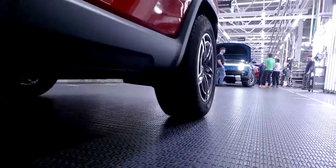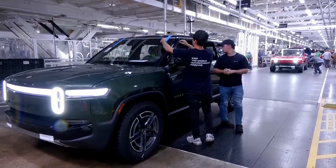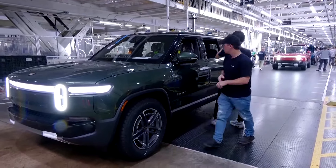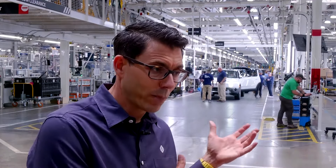Investors are keen to know more about the size and pace of savings after a three-week shutdown in April. Rivian says it's banking on cost savings to turn a gross profit this year. It's really important that these vehicles are profitable.